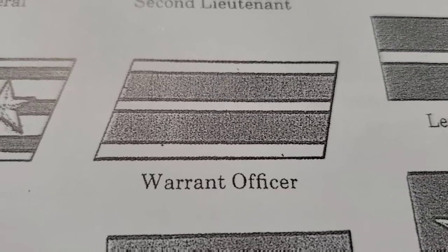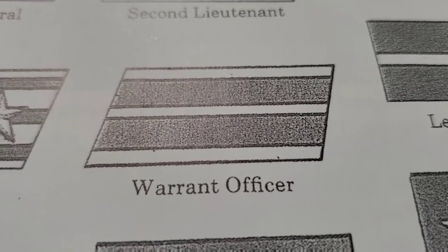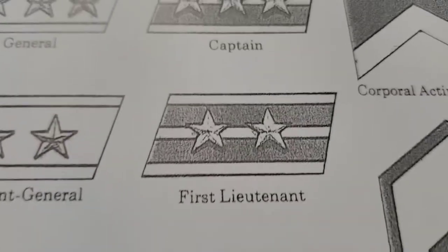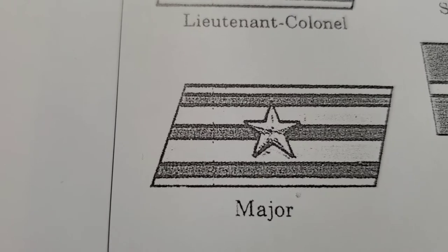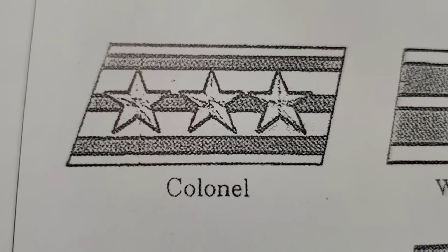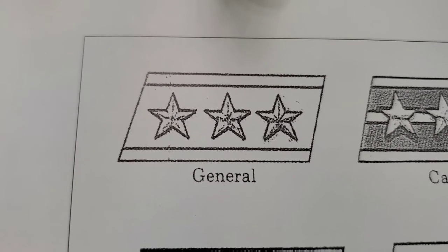It was then followed by warrant officers, who were normally selected from the NCOs, known as Kashikan, and they were treated as officers. After the warrant officer there were basically nine grades of officer ranks: second lieutenant Shoi, first lieutenant also known as Chui, captain known as Tai, major Shosa, lieutenant colonel also known as Chusa, colonel known as Taisa, major general also known as Shosho, lieutenant general also known as Chujo, and the highest one, general, known as Taisho.